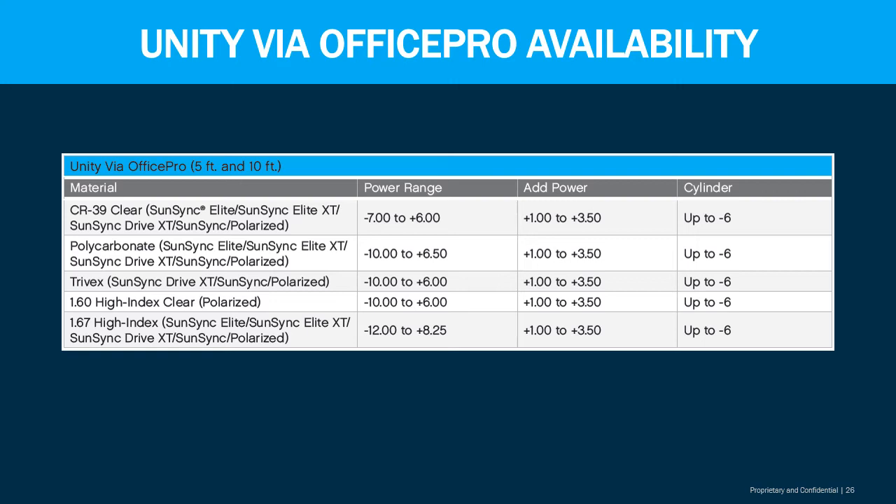Let's take a look at the Unity VIA Office Pro availability. There's a wide range in both the five-foot and ten-foot options, available in SunSync, SunSync Elite XT, polycarbonate, Trivex, 1.60, 1.60 polarized, and 1.67 index. You can match up patient needs based on power range, add power, and cylinder up to a negative six, so you're going to have less limitations.